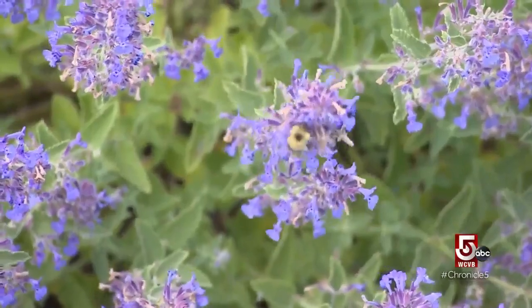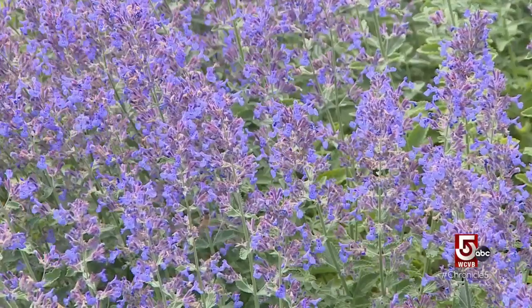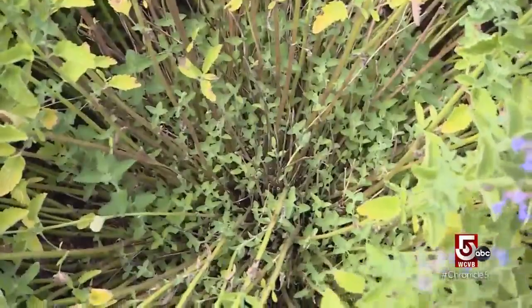A favorite garden workhorse is nepeta, or catmint. I highly recommend it. It's probably been blooming for at least three weeks so far. You could actually cut it all the way back and have it reflush entirely.